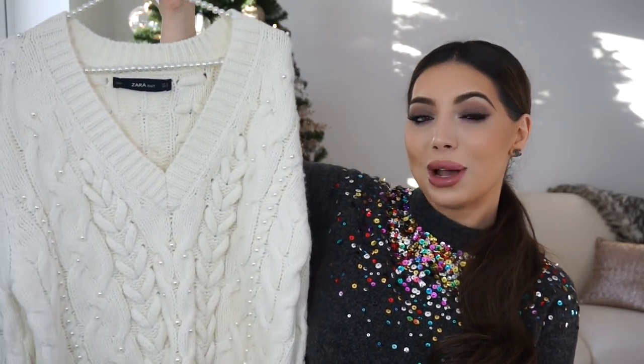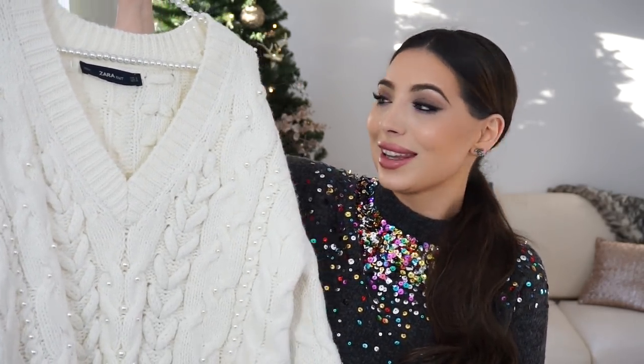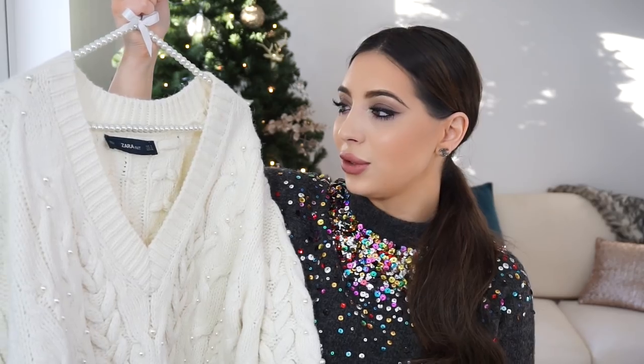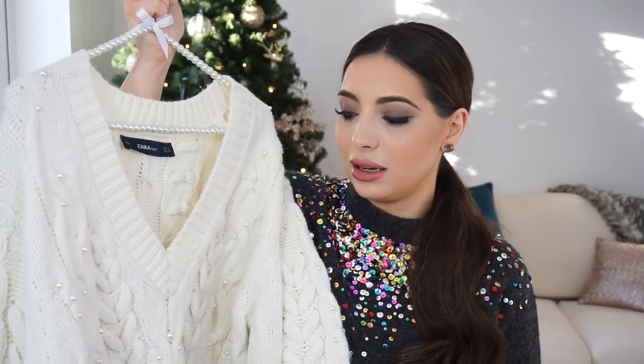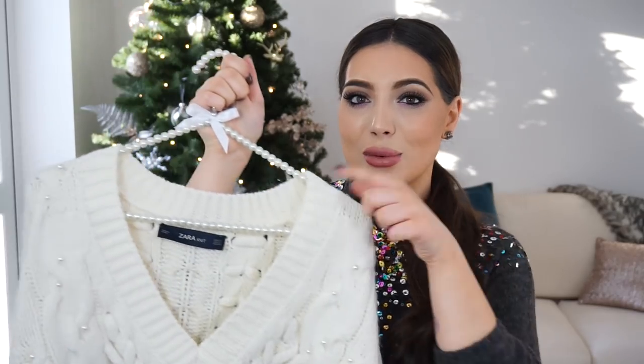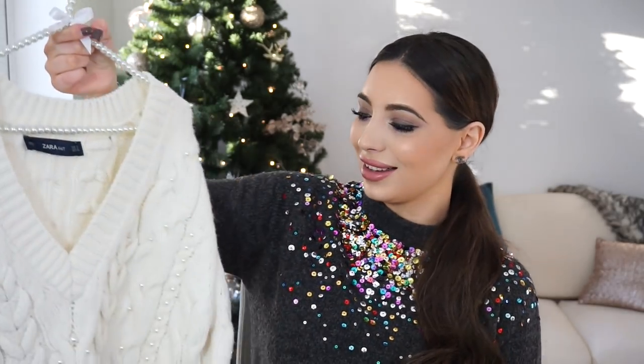Next is this beautiful jumper that you probably saw me wearing in my previous video, part one, and I love it so much. I remember seeing a very similar white chunky knit in Burberry but this one has pearls, which makes it extremely cute and so feminine. It's very warm because of the chunky, thick knit material. I got mine in size small — it's quite oversized and quite long. Also, many of you asked about these hangers — I picked them up from Primark for about £4 each. I love the pearl hangers.